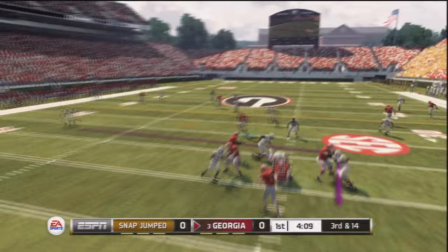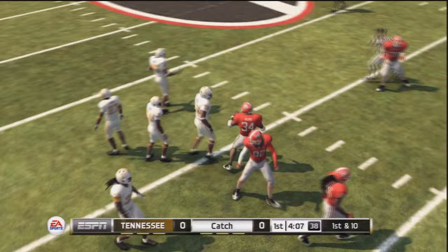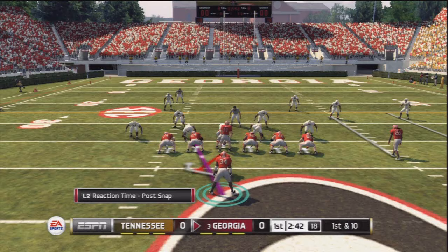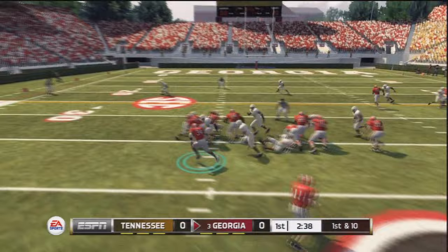So third down and 14. Murray goes underneath — this time he gets it right. He throws it to Herschel Walker and he gets the first down, just barely but it counts. Third down and two — give the ball to Herschel Walker up the middle. Good run stop though, interior line doing a pretty good job, but we get the first down nonetheless. Then a handoff to the weak side, Herschel Walker trying to get past the defender and he gets about seven yards but he's caught from behind.